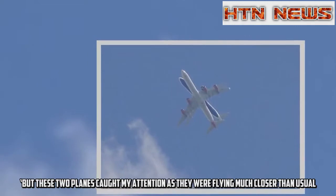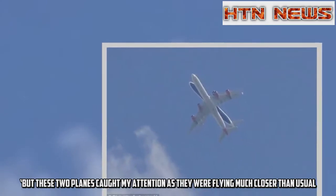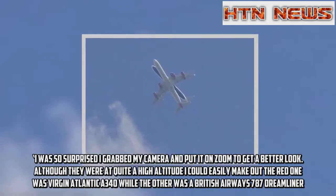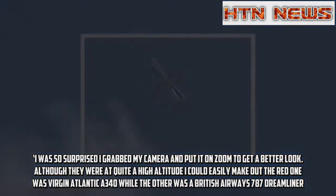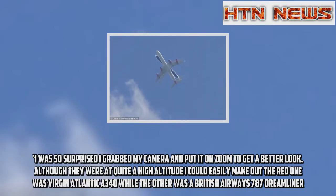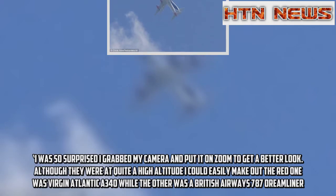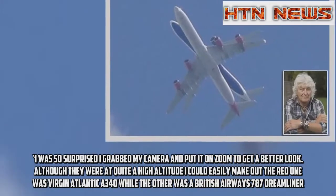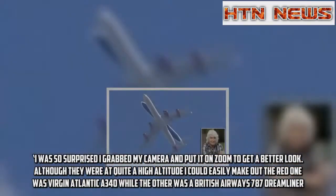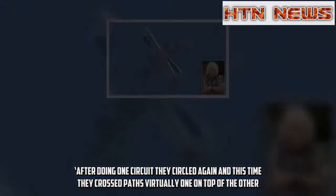'But these two planes caught my attention as they were flying much closer than usual. I was so surprised I grabbed my camera and put it on zoom to get a better look.' Although they were at quite a high altitude, he could easily make out the red one was a Virgin Atlantic A340, while the other was a British Airways aircraft. After doing one circuit they circled again and this time they crossed paths virtually one on top of the other.